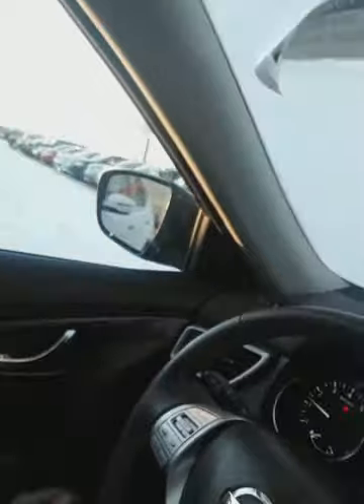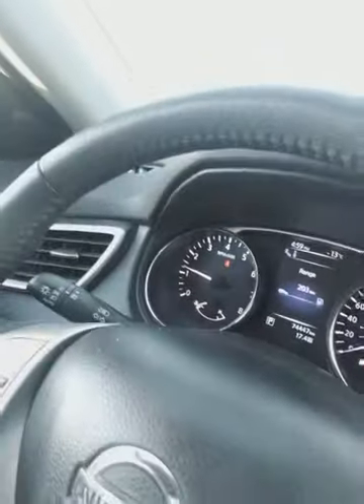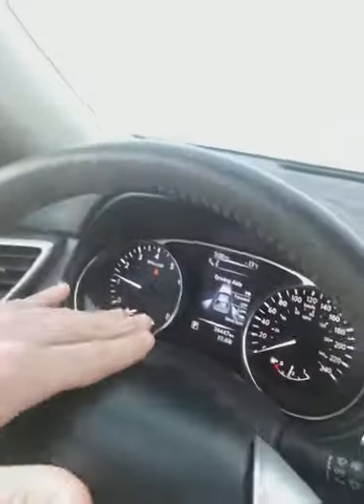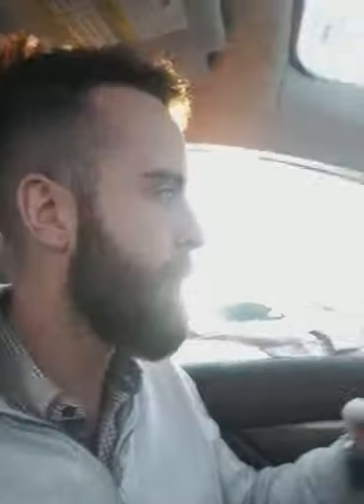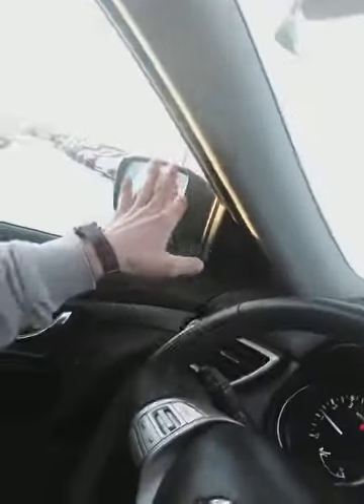Going left to right — you can access your trip computer right here to find important information like distance until empty, average fuel economy, tire pressure monitoring system, and a whole lot more. This is your Nissan Shield, which covers safety features like forward collision warning — if you're ever on a head-on collision course with something, your alarm systems would go off to alert you. You also have blind spot monitoring inside the vehicle rather than on the mirrors, which is great — that's saved my life twice already.